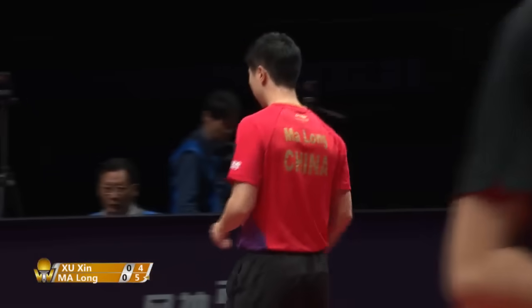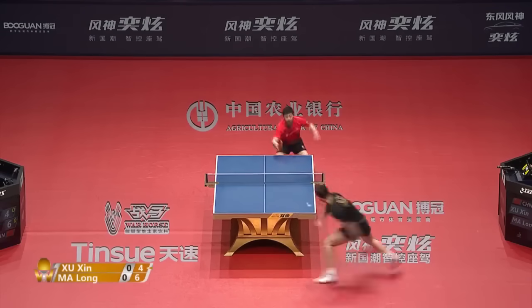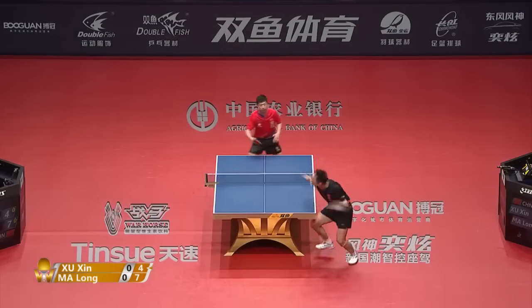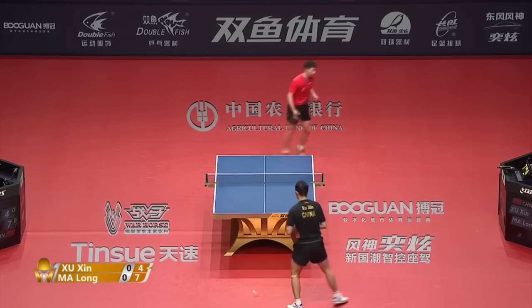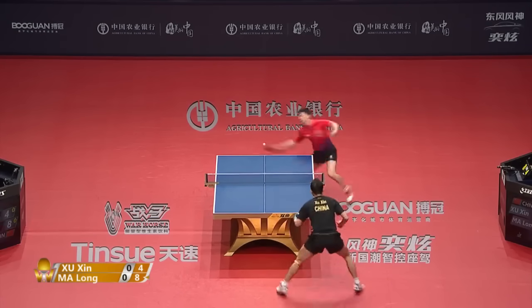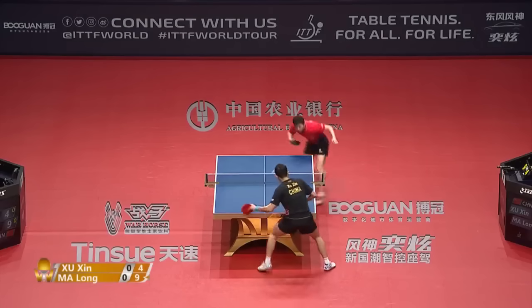It doesn't come off the table. Shushin was there. And the spinny backhand deep. They've been back and forth a bit recently, right down the middle — and of course, his style of play.